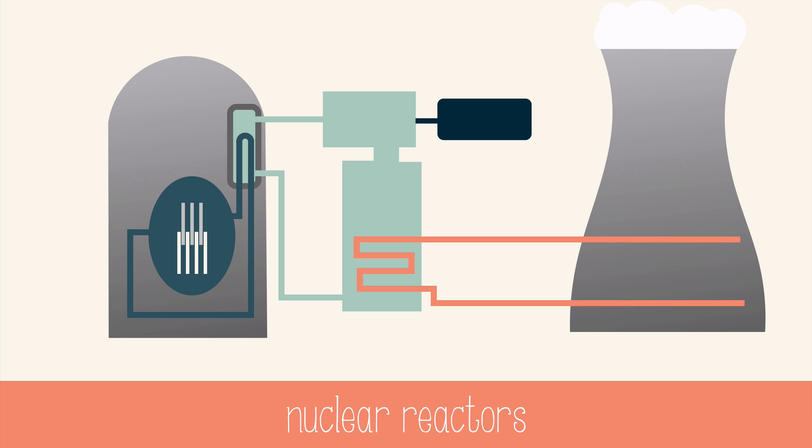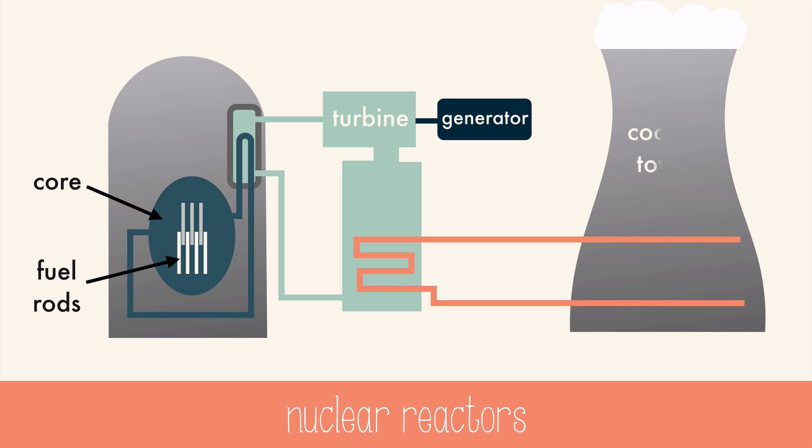We can harness the energy released from fission much more easily than harnessing fusion's energy. Nuclear reactors are the heart and soul of nuclear power plants. We use controlled fission in fuel rods that are cooled by a coolant fluid, usually water. The heat from the core is used to generate steam, which drives a turbine that creates electricity in a generator. The large towers that you may be used to seeing are actually just for cooling down and condensing the water so that it can be reused in the system. There is no radioactive material in those cooling towers, just steam.